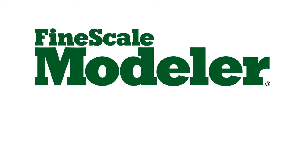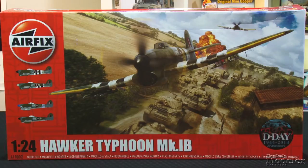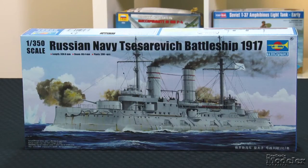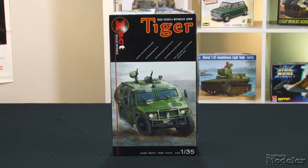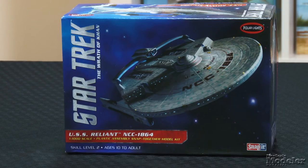This episode of Fine Scale Modeler's New Product Rundown features Airfix's big Hawker Typhoon, Trumpeter's Cesarevich battleship, Exact's Tiger, helmets from Fox 2, and Polar Light's Little Reliant. Hi and welcome to Fine Scale Modeler's New Product Rundown. I'm Tim Kidwell and I'm Erin Skinner. Welcome to our Halloween special.